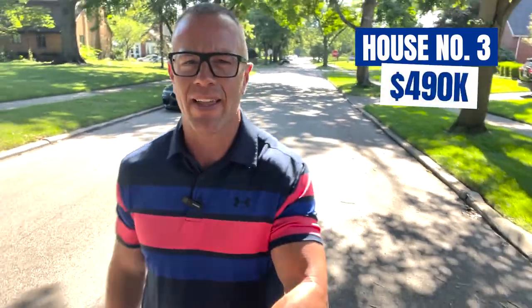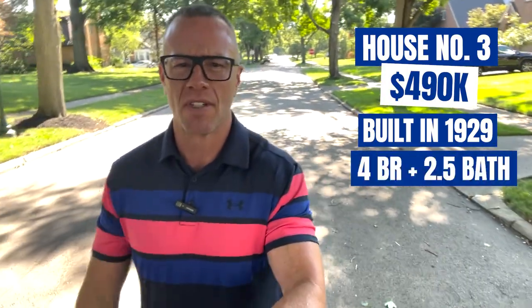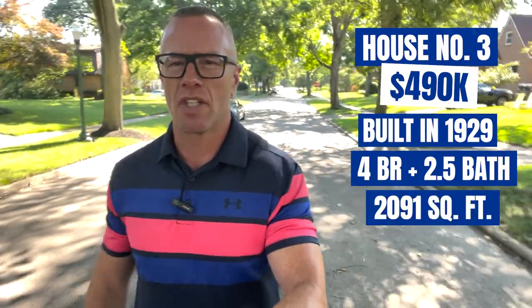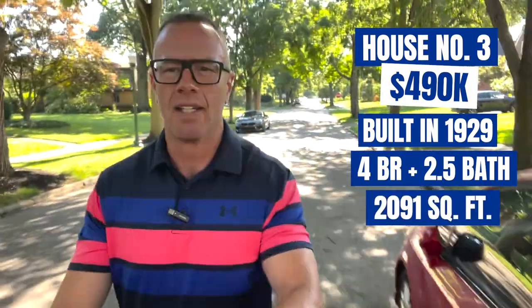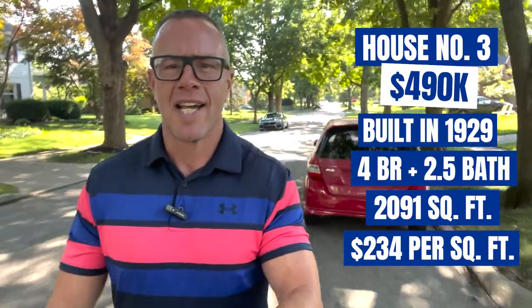Here we are at stop number three, our third and final stop for today. I promised I would not disappoint with this one. We've got a wonderful English-style Tudor, priced at $490,000. It was built in 1929 — four bedrooms, two and a half baths, full-finished basement, 2,091 square feet, which puts it right around $234 a square foot. The lot size is 0.28, so again a little bit bigger lot than what we're used to seeing, especially in that $300,000 to $400,000 price point.